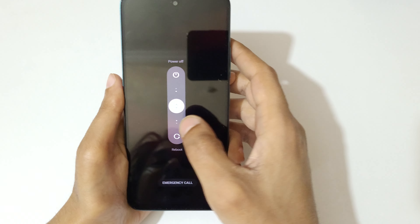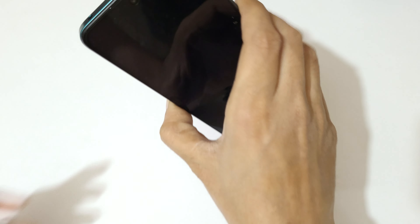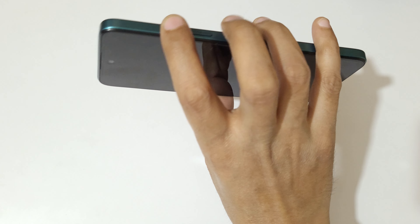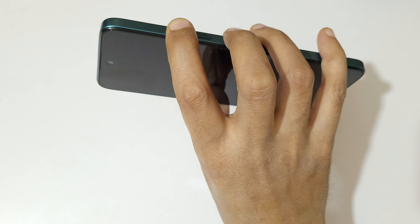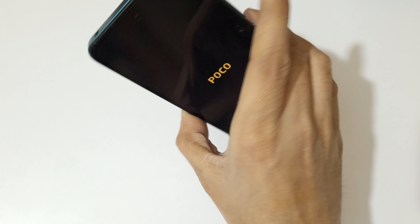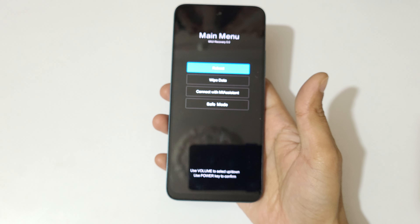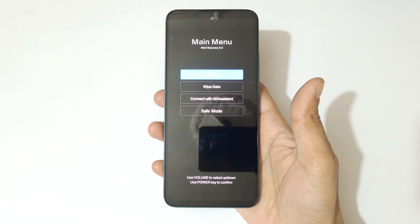To do hard reset, first power off your smartphone. Press the volume up and power key, then slide up to power it off. Now it is successfully powered off. Now press and hold the volume up and power key together for a few seconds, then release.